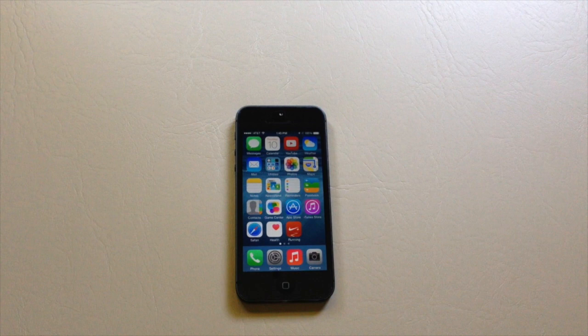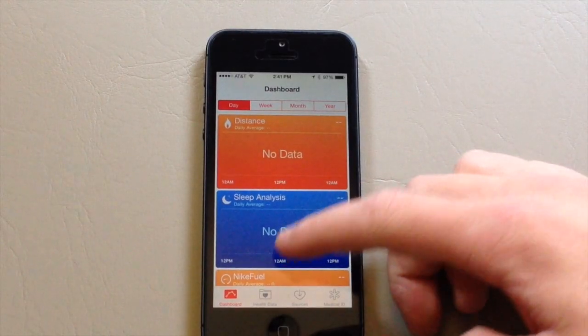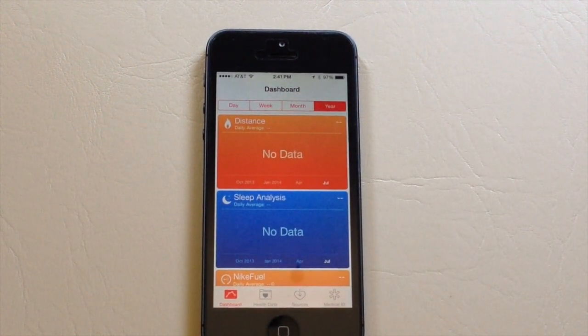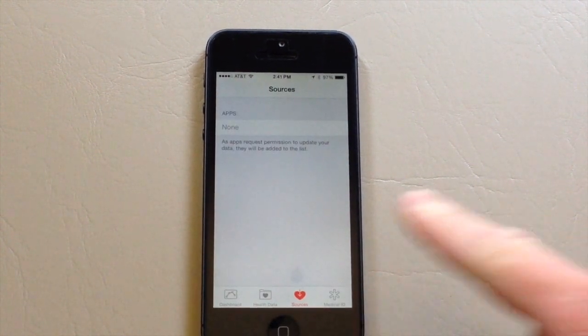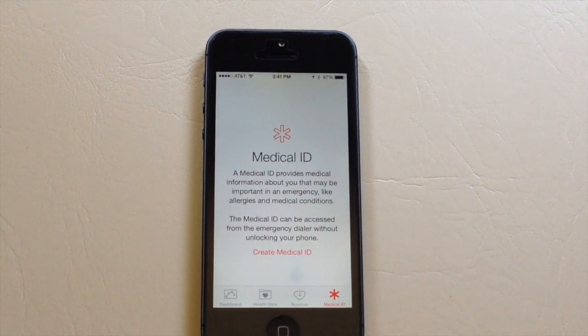Apple just recently added a stock app to their phone in iOS 8 called Health. Once you open this app, there is a dashboard which holds cards that show data about yourself in a day, week, month, or year view. At the bottom, there are 3 more tabs which show you more cards you can add to your dashboard, the sources this app uses, which I will talk about later, and Medical ID.